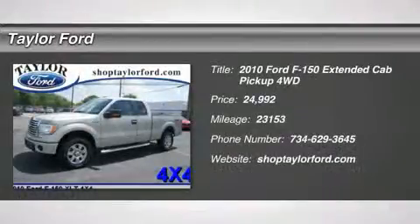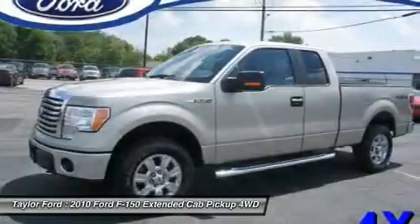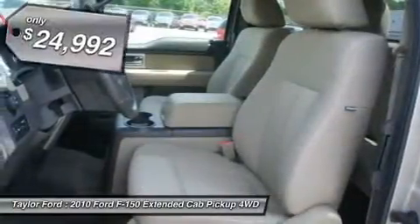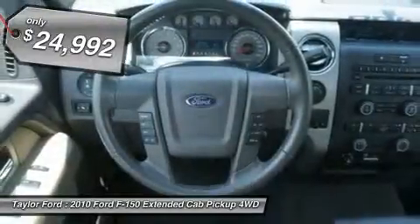The 2010 Ford F-150. A Ford F-150 knows how to handle any situation. It's built to follow orders, no whining, and is priced below $25,000.